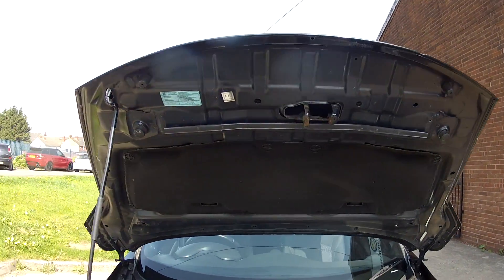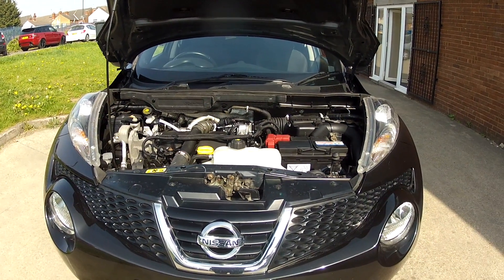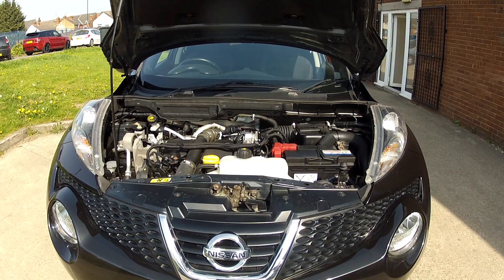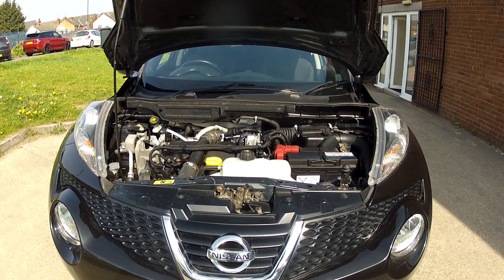The only thing this car needs is a test drive, and hopefully we'll see you very soon in order to do that. If you'd like more details on this car, including mileage and price, click on the link in the description below. And if you haven't done so already, consider subscribing to our YouTube channel — that way you can keep up to speed with all the latest stuff we've got coming in.